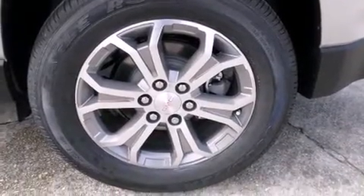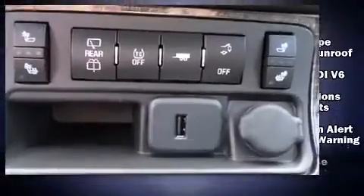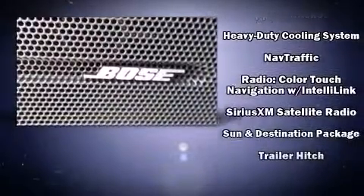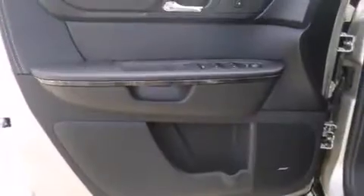Safety equipment has been integrated throughout, including head curtain airbags, front side impact airbags, traction control, ignition disabling, and four-wheel disc brakes with ABS. Brake Assist technology provides extra pressure when applying the brakes.